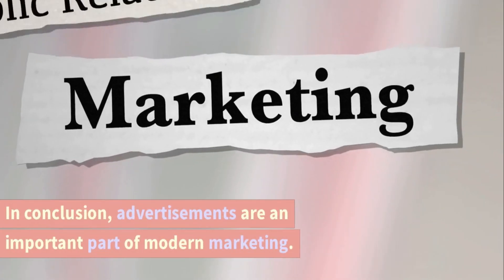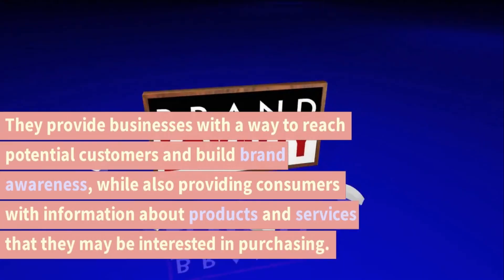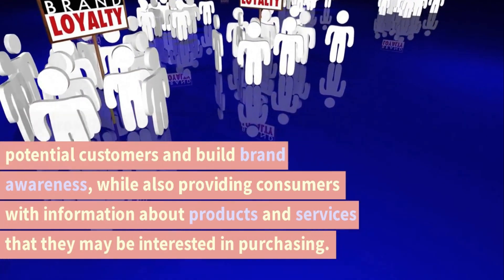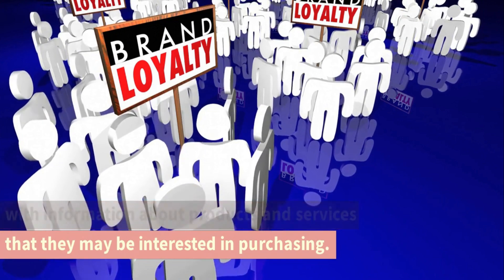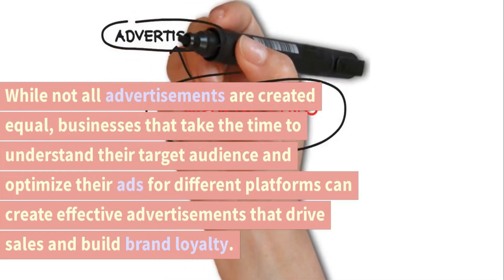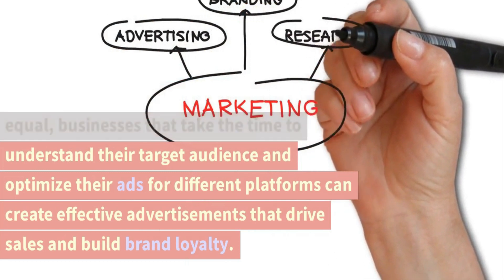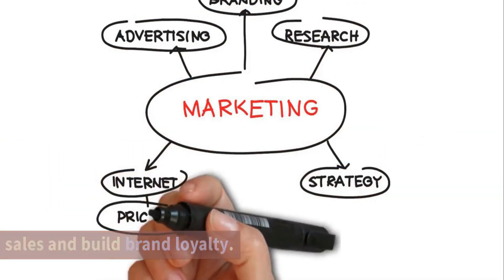In conclusion, advertisements are an important part of modern marketing. They provide businesses with a way to reach potential customers and build brand awareness, while also providing consumers with information about products and services they may be interested in purchasing. Businesses that take the time to understand their target audience and optimize their ads for different platforms can create effective advertisements that drive sales and build brand loyalty.